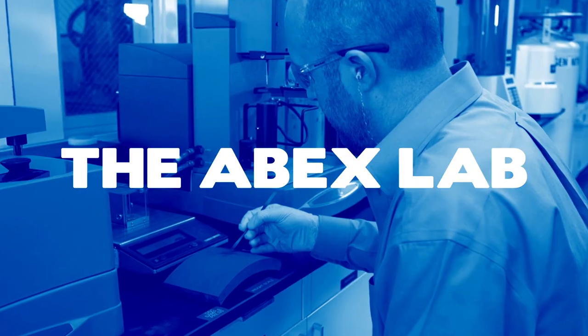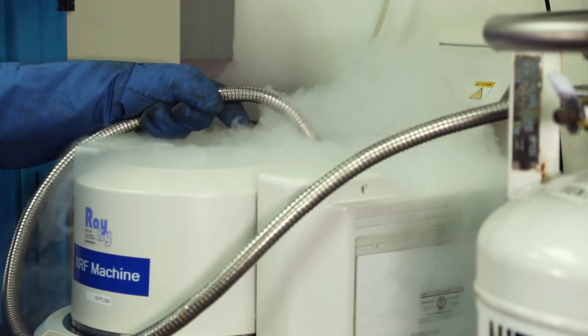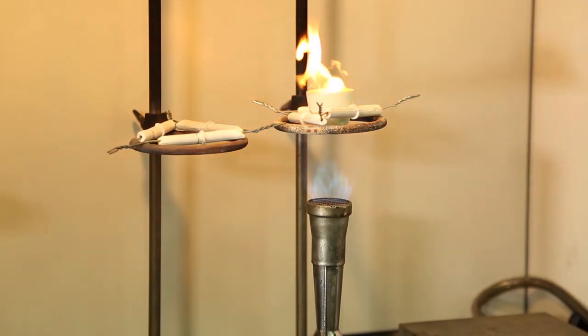Well, it begins with a whole lot of science. And for ABEX, that science takes place at the R&D labs and test facilities here in Glasgow, Kentucky. Science has helped make ABEX a global leader at both the OE and aftermarket levels.